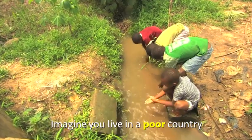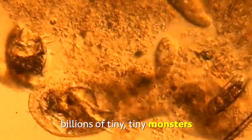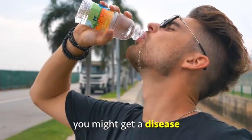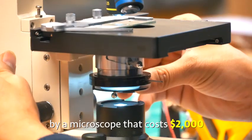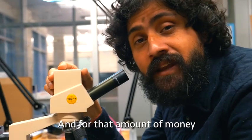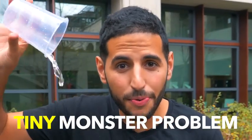Imagine you live in a poor country and you want to drink water. But the problem is this cup of water is full of billions of tiny tiny monsters. Some of them are good and some are bad. So if you drink this water you might get a disease, because a lot of these bad monsters in your water can only be seen by a microscope that costs two thousand dollars. And for that amount of money most people cannot afford to see the microscopic world. And that's where these guys come in to solve the tiny monster problem.